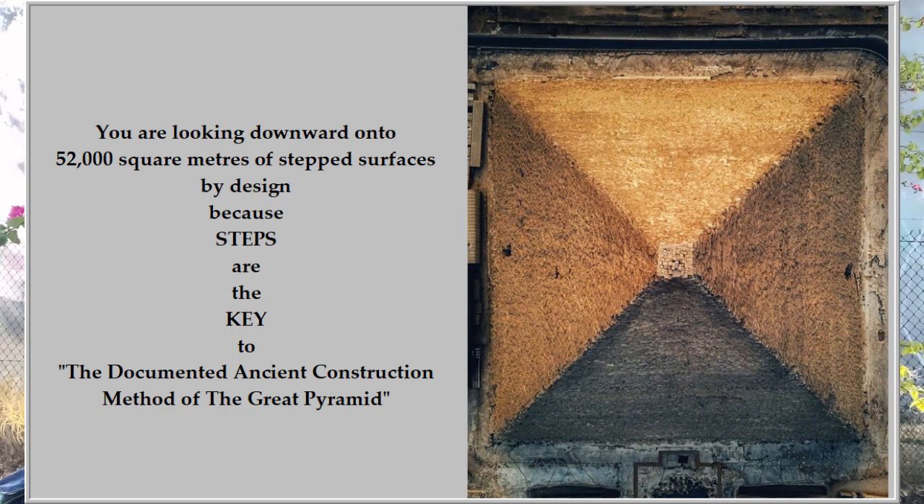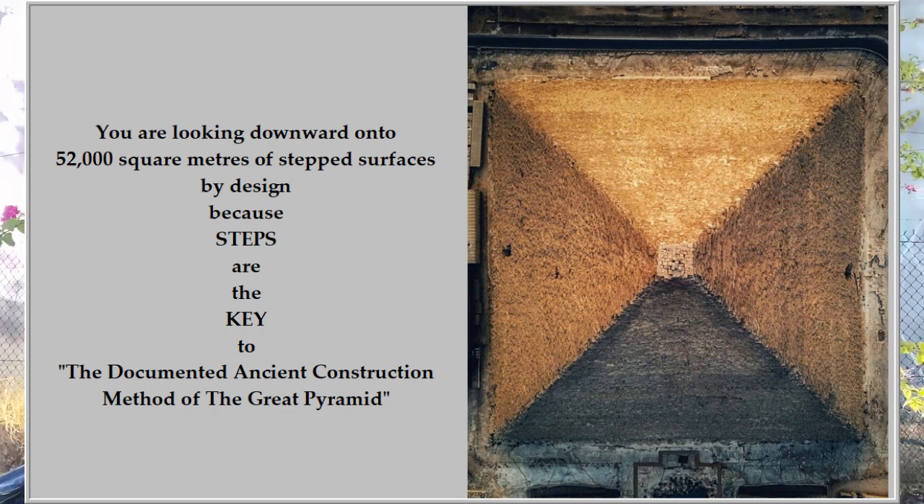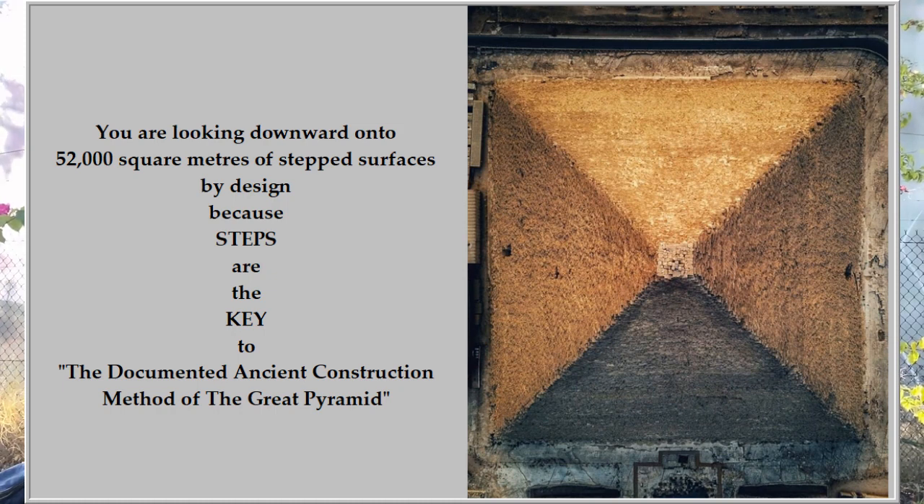The total surface area of the Great Pyramid — this is the horizontal step area — to calculate this is just a matter of looking downward, a bird's eye view. The pyramid, Khufu's shining horizon, is 230 metres by 230 metres, which gives us a total of 52,000 square metres.